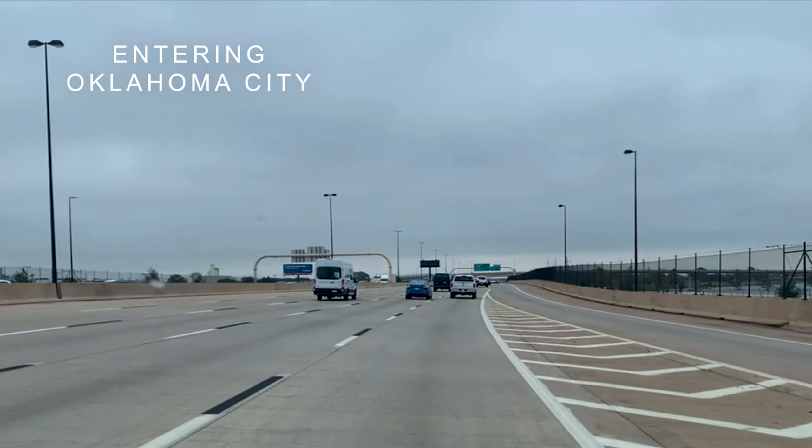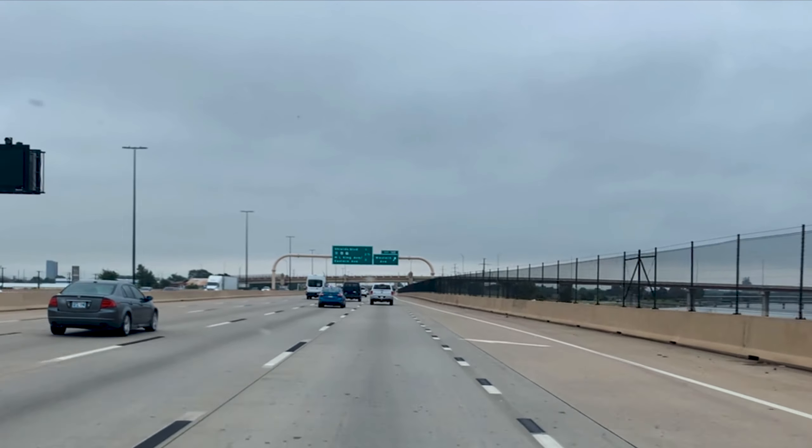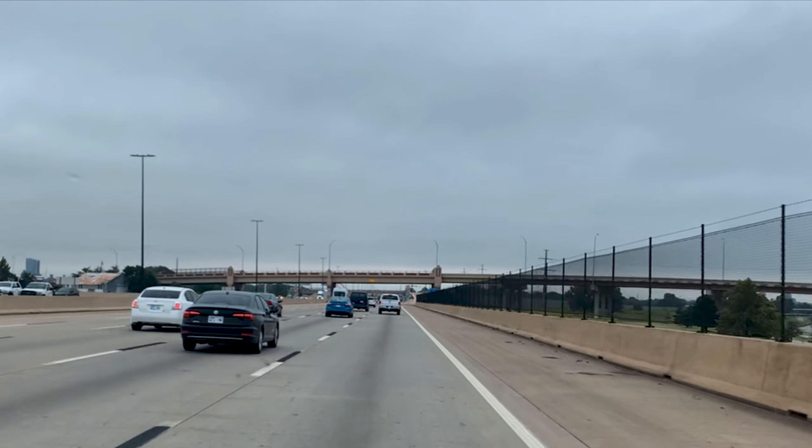Welcome to Oklahoma! We are here at Oklahoma City, OKC — the city that was born in a day. So let's explore some amazing attractions.